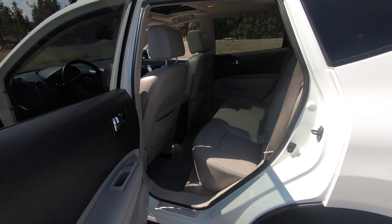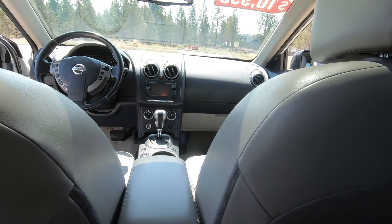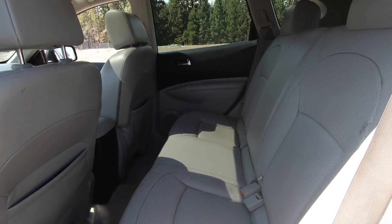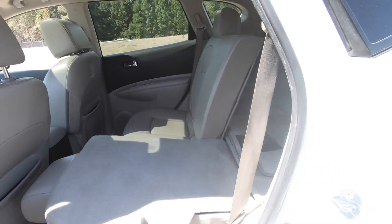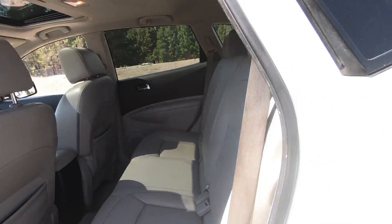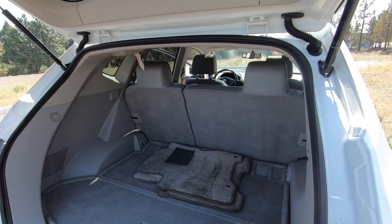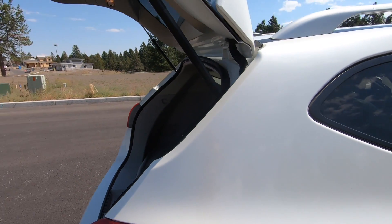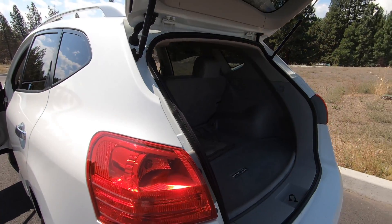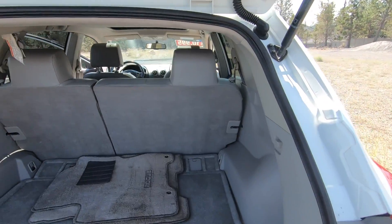Jumping into the back seat — it's fairly spacious with pretty good leg and headroom. There are some little pouches on the back of the seats for storing things. You can fold the rear seats down flat quite easily — it's got a 60/40 split. There's no center armrest, which is a bit surprising. Coming around to the back of the vehicle and opening up that rear hatch, you'll see fairly decent cargo space. Because of the slope of the vehicle, you do lose a little bit of space you might expect. It's a little on the tight side — definitely not as impressive as the Honda CR-V, which has a lot more cargo space. The trade-off is that the Rogue has a much more sporty style to it.